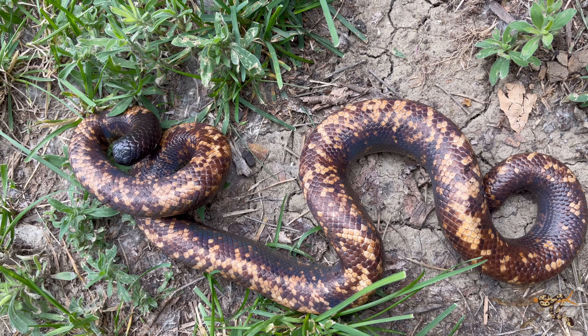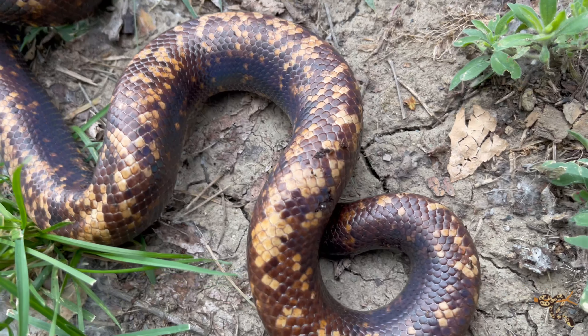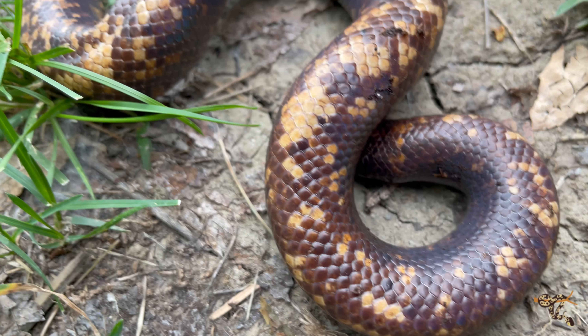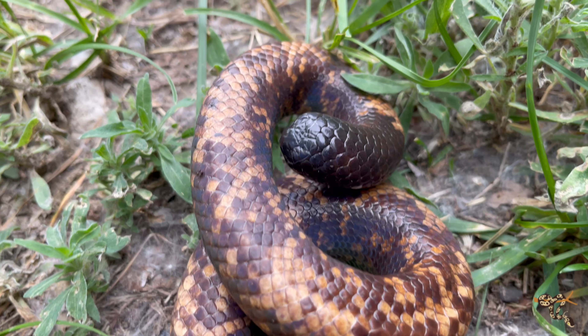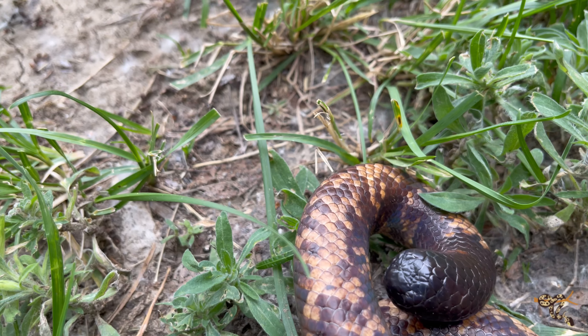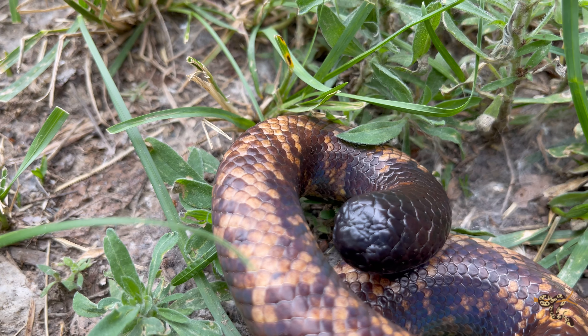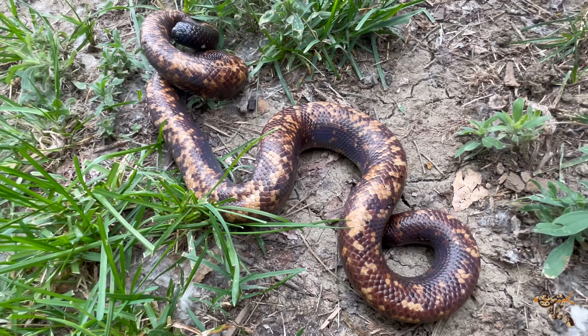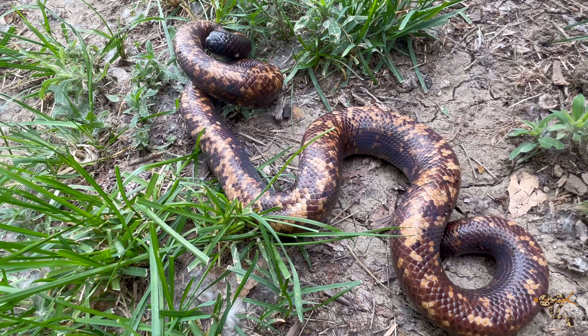Almost every single calabar burrowing python you find — if you can find them, as they are very uncommon — will be a wild import. Even most specialty stores don't carry them often; you're usually going to find them at larger reptile expos and events, or you might ask a brick-and-mortar reptile store to bring one in. Very few people around the world have ever been able to breed these guys successfully.